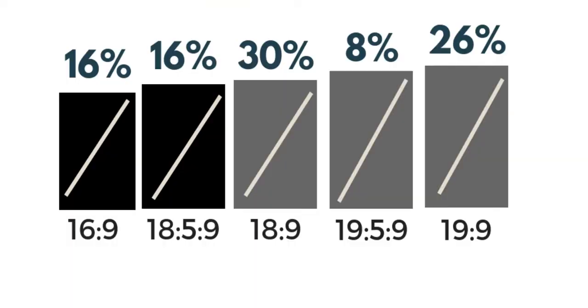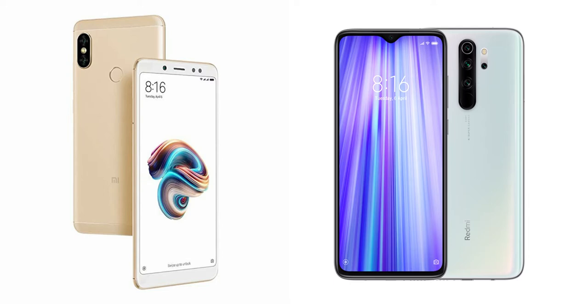First, in 2019, there is a display aspect ratio change. In 2018, there were 18.9 displays with many bezels, like Redmi Note 5 Pro and Mi A2. In 2019, we moved to 19.5 aspect ratio with small bezels and water drop notches, even in budget phones.